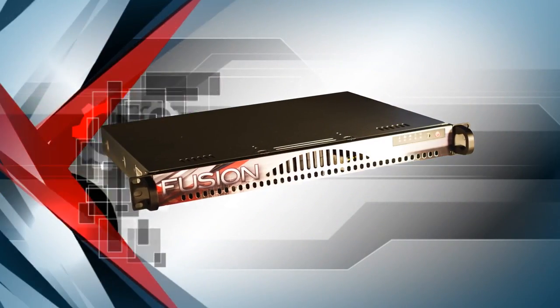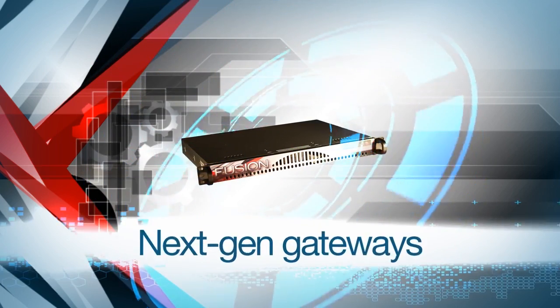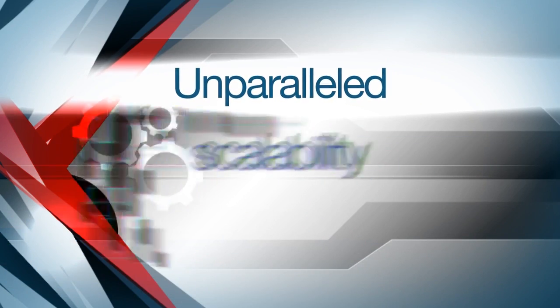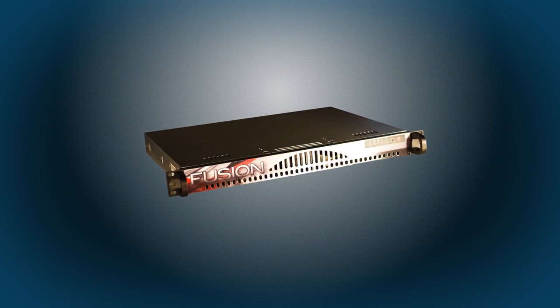Introducing the Fusion Gateway. The Fusion family of gateways are next-generation gateways that combine the latest technologies and deliver unparalleled performance, efficiency, and scalability. Simplicity meets versatility in these feature-rich gateway products.